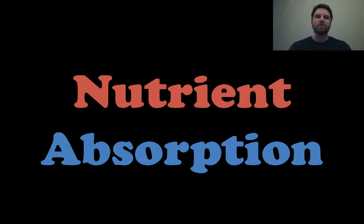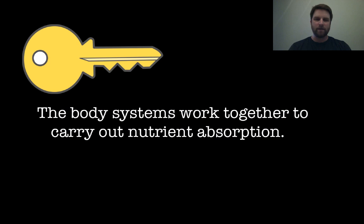Hey everyone, it's Mr. Veve, and this lesson is on nutrient absorption. So let's get right into it with our first key concept. The body systems work together to carry out nutrient absorption. We're going to follow the path of some food or drink that you would take into your body and see what happens to it along the way.